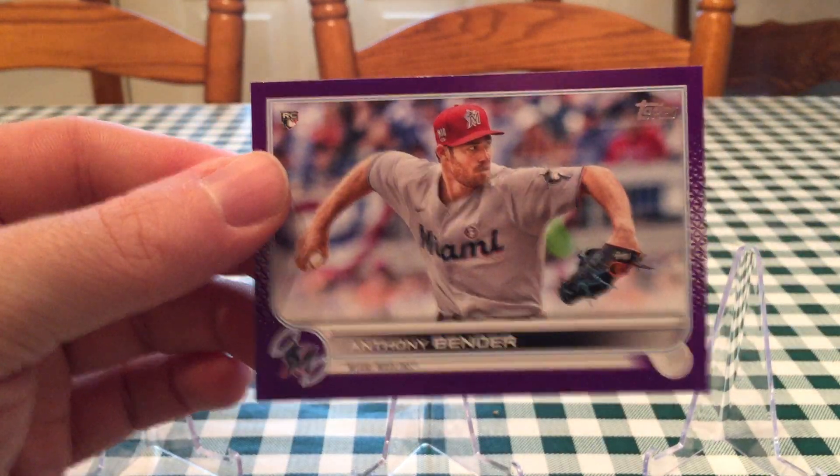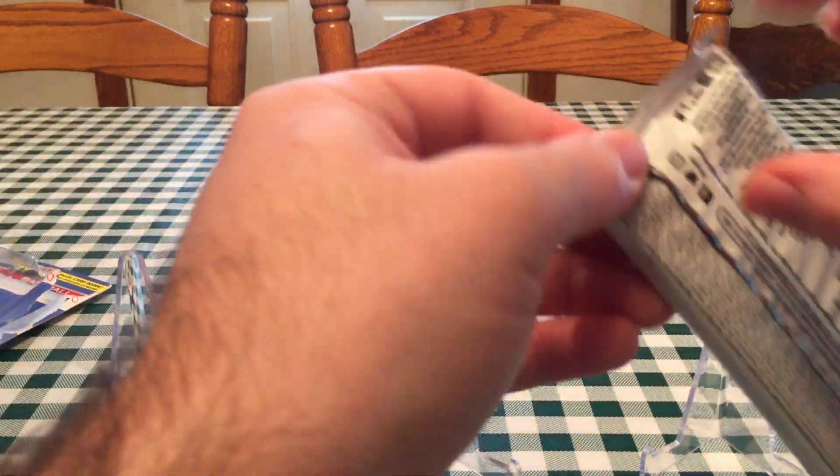Here's an Anthony Bender rookie card — another landscape. Let's see what's in this pack here.